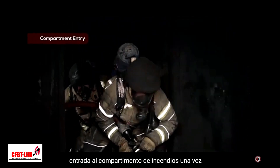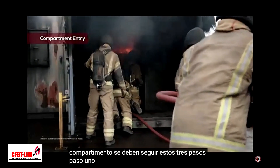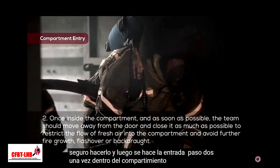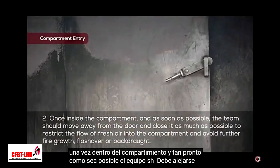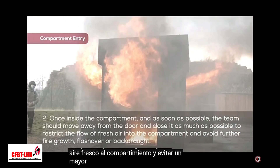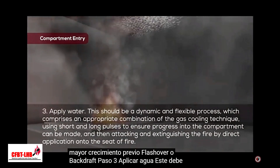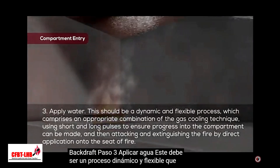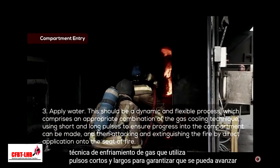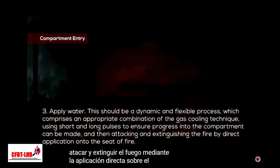Compartment Entry. Having opened the door and if it is necessary to enter the compartment, these three steps should be followed. Step 1: When it is deemed safe to do so, then entry is made. Step 2: Once inside the compartment and as soon as possible, the team should move away from the door and close it as much as possible to restrict the flow of fresh air into the compartment and avoid further fire growth, flashover or backdraft. Step 3: Apply water. This should be a dynamic and flexible process, which comprises an appropriate combination of the gas cooling technique using short and long pulses to ensure progress into the compartment can be made, and then attacking and extinguishing the fire by direct application onto the seat of the fire.